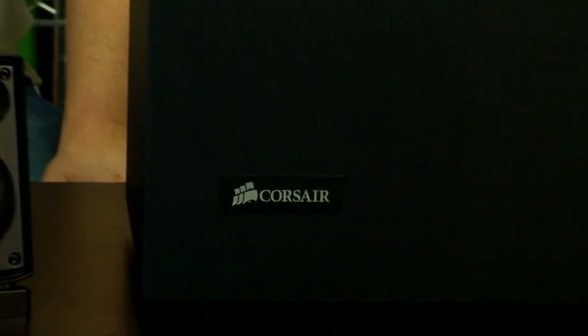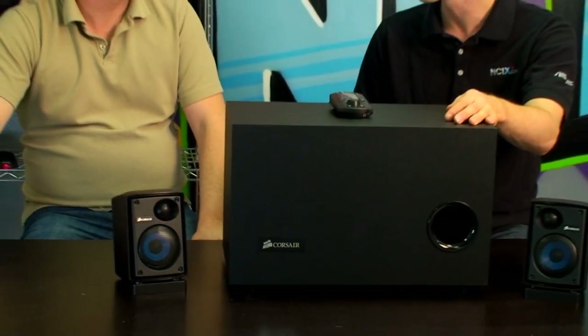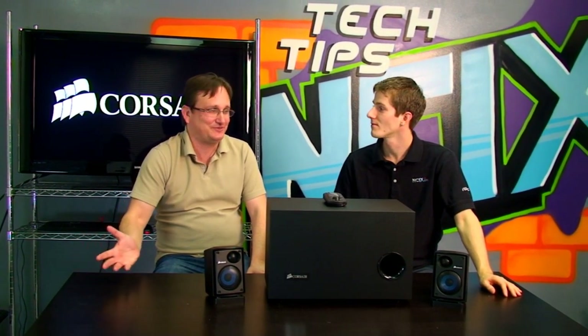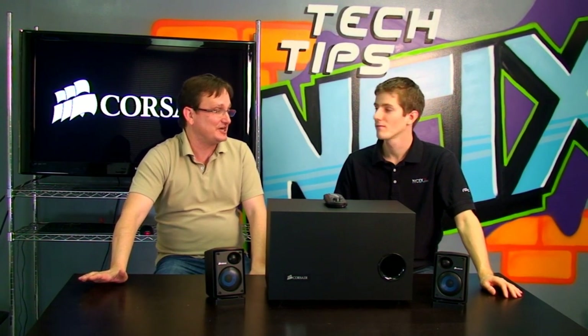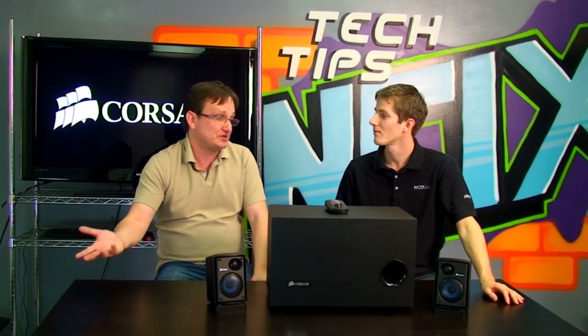So the first question is, why did Corsair branch out into engineering audio products? Well, at Corsair we're a bunch of enthusiasts. With the state of the PC speaker industry for the past several years, we just found there's nothing out there that we'd want to buy. So we were in the luxurious position of being able to design the speaker system that we all wanted to own, but just wasn't on the market.